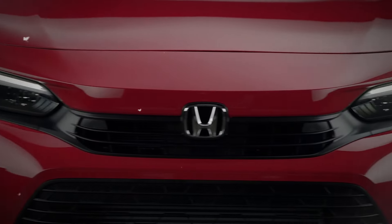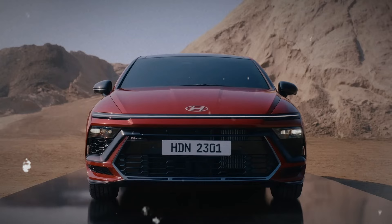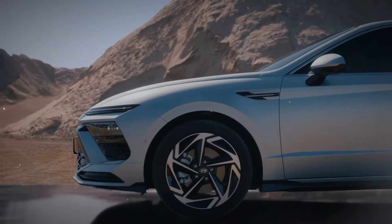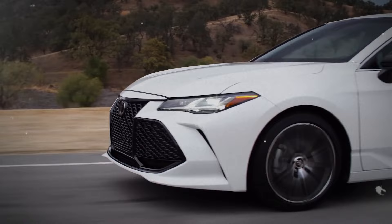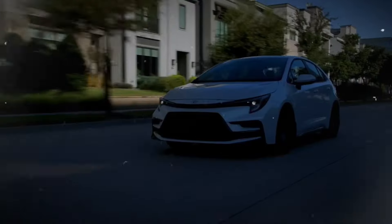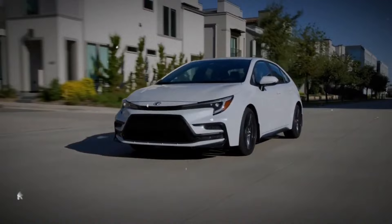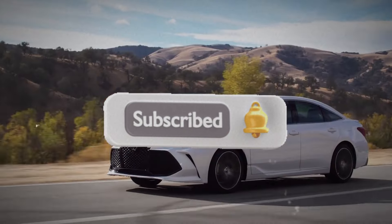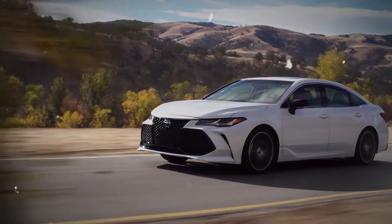In conclusion, whether you're looking for a compact car, a luxurious sedan, or a reliable SUV, there are many great three-year-old vehicles to consider. Remember, buying used can save you a lot without compromising on quality. If you found this video helpful, please like and subscribe for more content on the best cars and tips for savvy buyers. Thanks for watching.